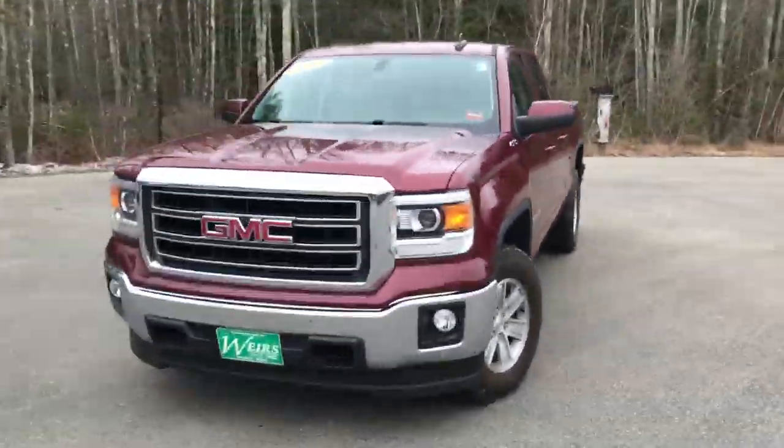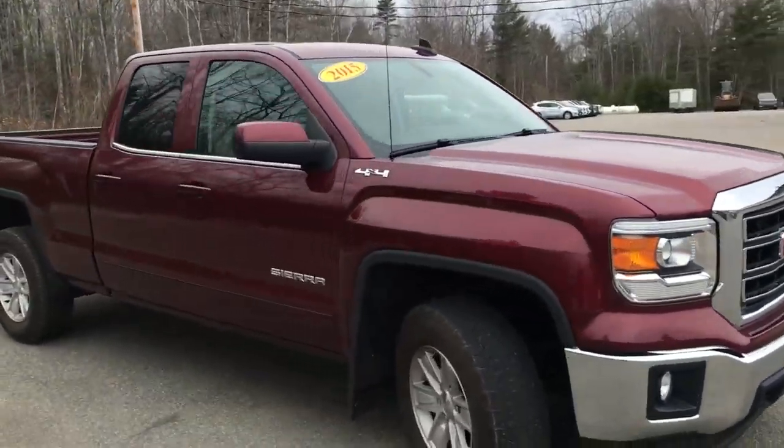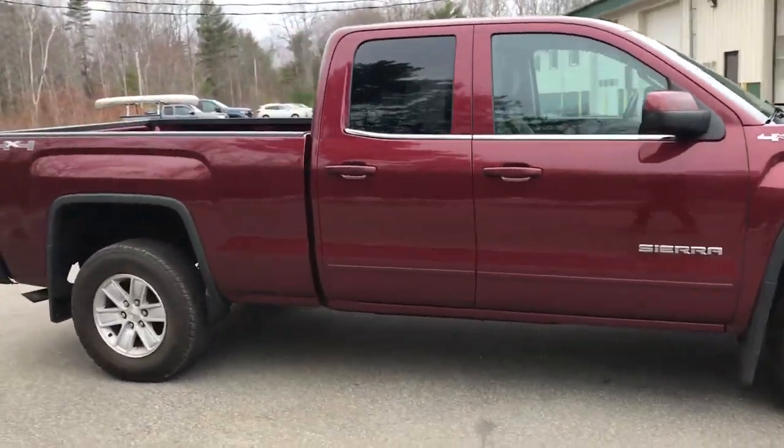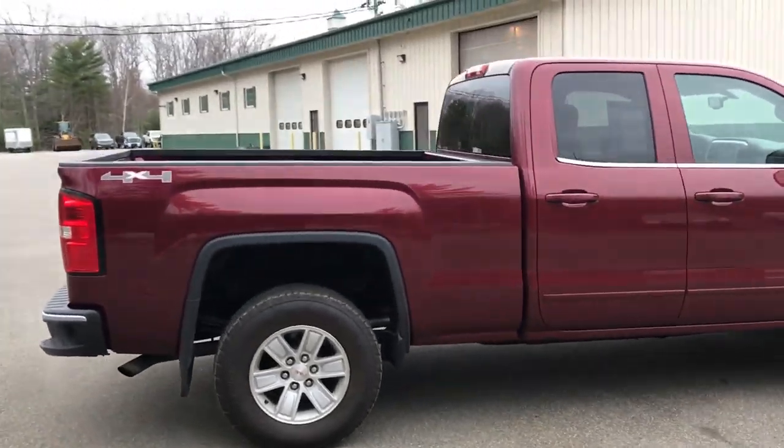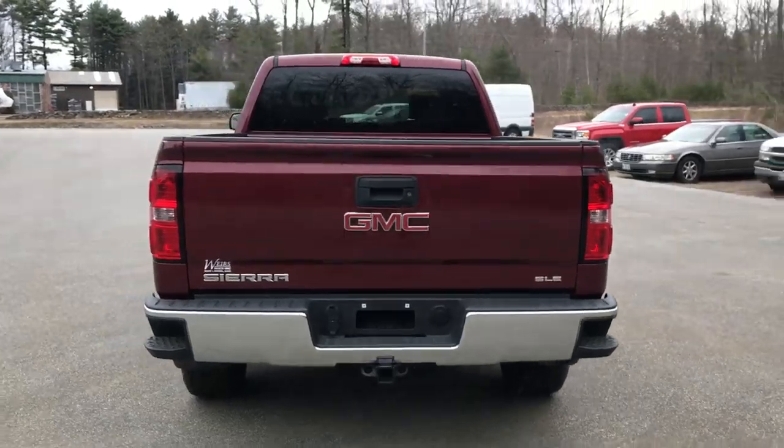Good morning. Over here at Weir's View at GMC Route 1 in Arundel, Maine. Just wanted to do a quick walk around video of this 2015 GMC Sierra 1500 double cab four-wheel drive SLE we have here on the lot.